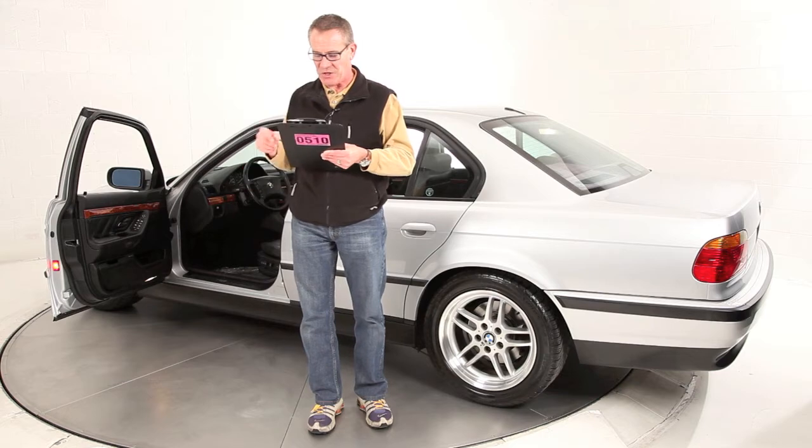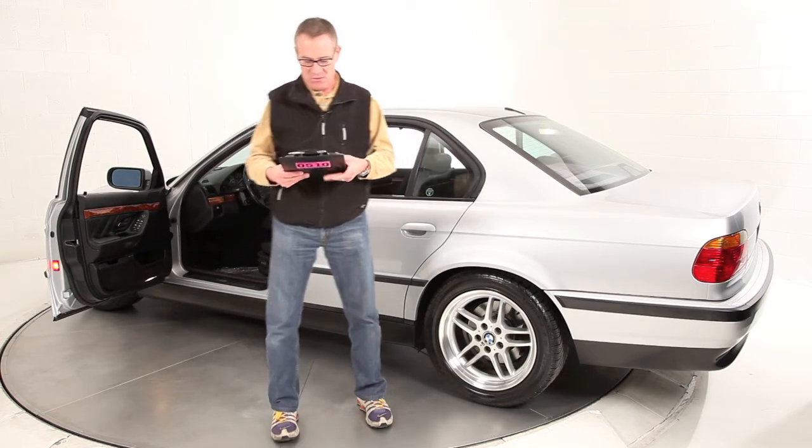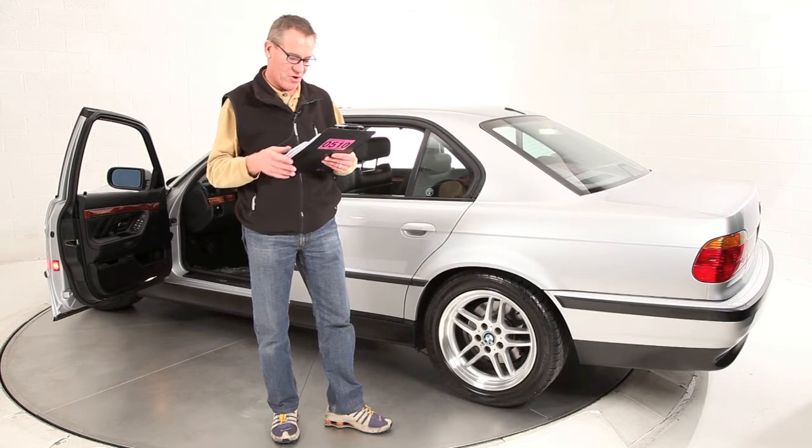We recently did front brakes and rotors — we use all OEM BMW parts. Recently I put a set of new Michelin Pilot All Seasons on it and they're smooth and quiet and make the car drive like a dream.